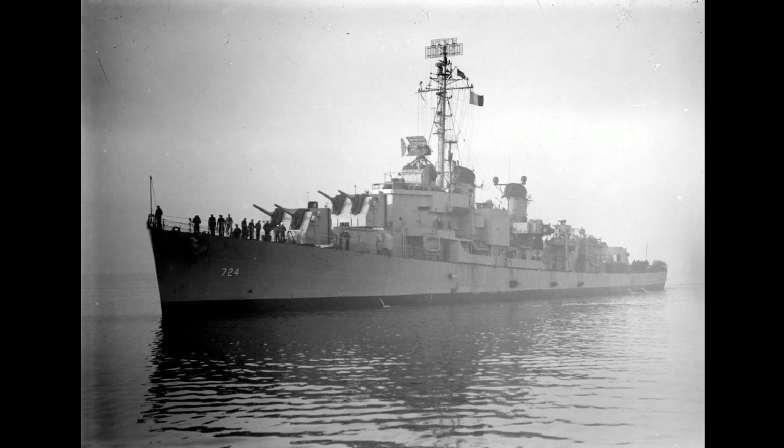USS Laffey was the second ship of the United States Navy to be named for Bartlett Laffey, who was awarded the Medal of Honor for his stand against Confederate forces in March of 1864. Like her namesake 81 years prior, Laffey would also make a valiant stand herself in the waters off Okinawa in April of 1945.